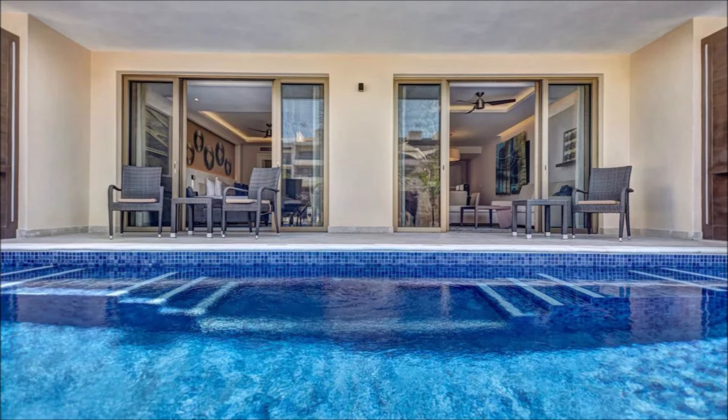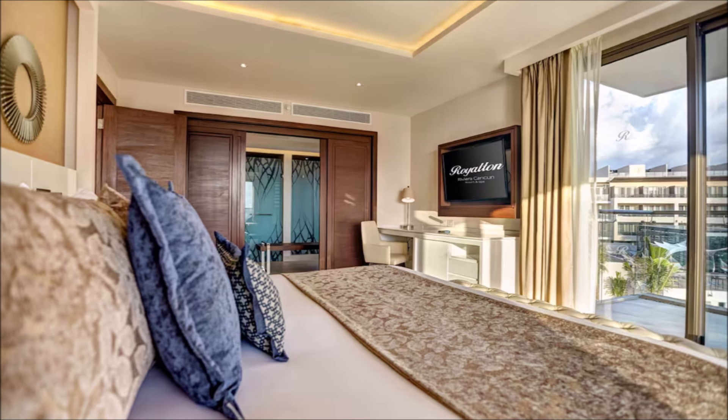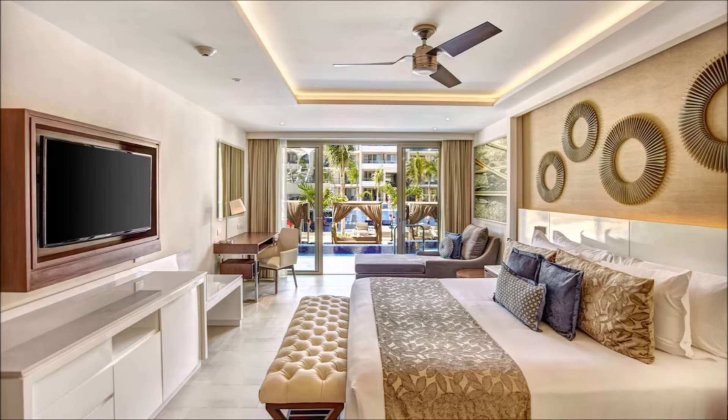Retreat to your own private sanctuary. Indulge in unparalleled comfort and style. Escape to opulent surroundings and unparalleled comfort. Discover refined luxury and impeccable service.